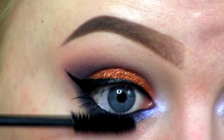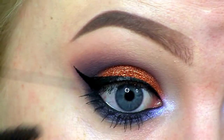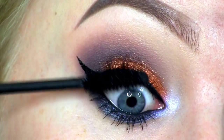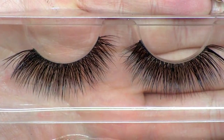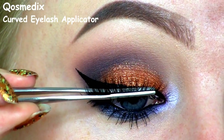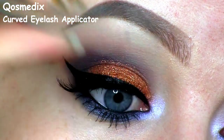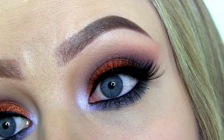Now I'm applying the Urban Decay Perversion Mascara. Next I'll be using the Huda Beauty false lashes in Audrey. Here you can see the completed eye makeup.